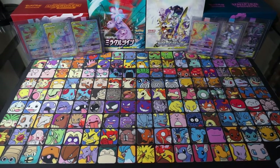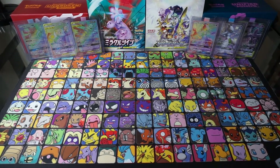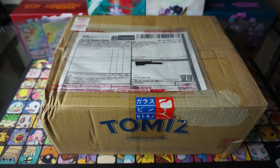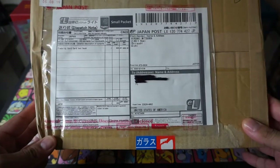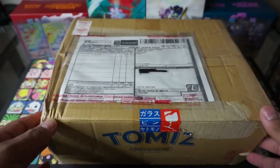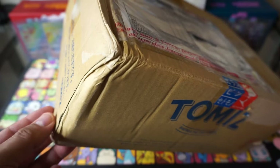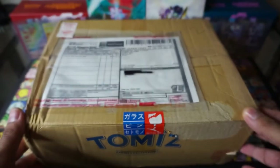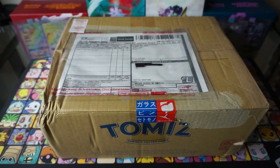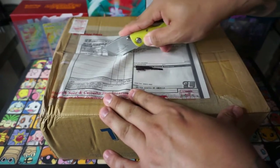What's up guys, it's your boy Coco and welcome back to Shiny TCG. Today I got something a little bit special for you guys — we got a nice little package from Japan, ordered this a couple of weeks ago. I'm surprised it got here a lot faster than I thought. I do see it's got a little bit of damage, but hopefully the stuff inside is not damaged.